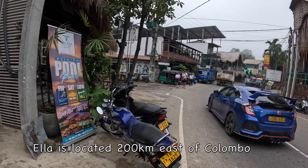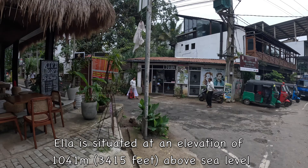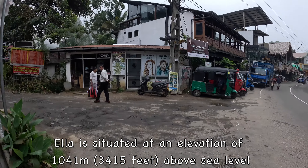Ella is located about 200 kilometers east of Colombo and is situated at an elevation of 1,041 meters, about 3,400 feet above sea level.